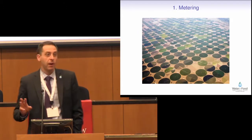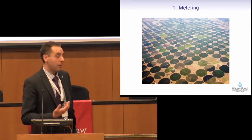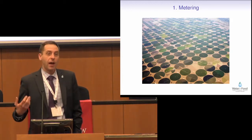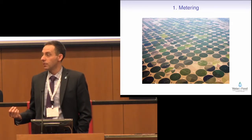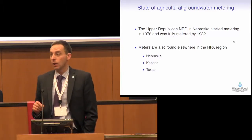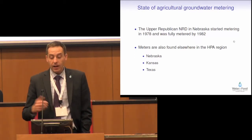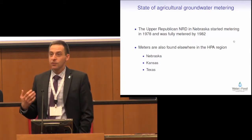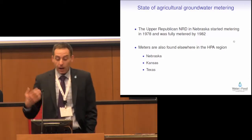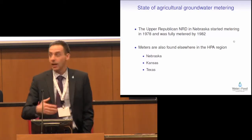I'm going to talk about three things that are innovative in the High Plains right now. The first is agricultural water metering. People have talked about it today — we all talk about it quite regularly. What I mean by that is agricultural water metering for the purposes of regulation rather than for the purposes of an individual farmer trying to optimize their production. As far as I know, the Upper Republican Natural Resources District was the first district to meter anywhere in the world, and they did so a long time before anybody else. They started metering in 1978 and were fully metered by 1982. Elsewhere in the High Plains region, there are growing numbers of meters being used by management districts.